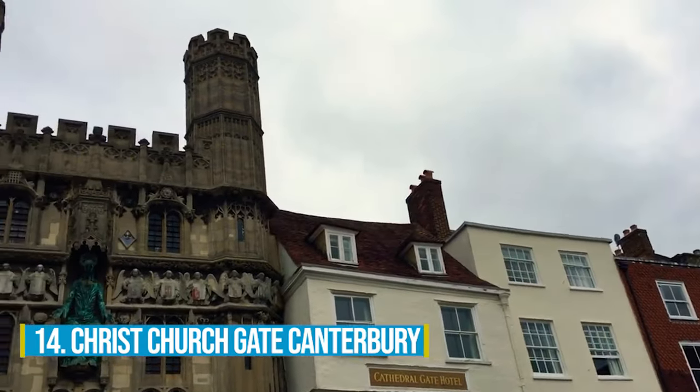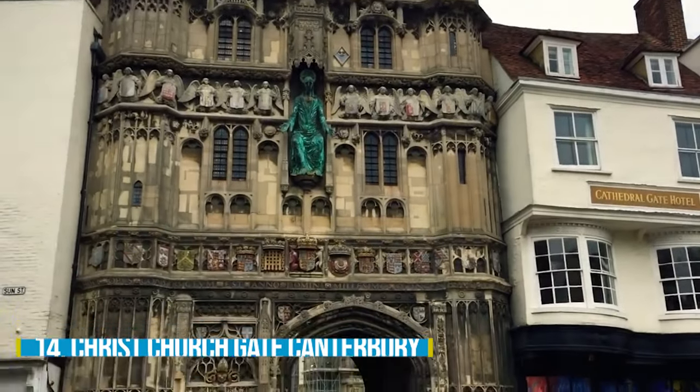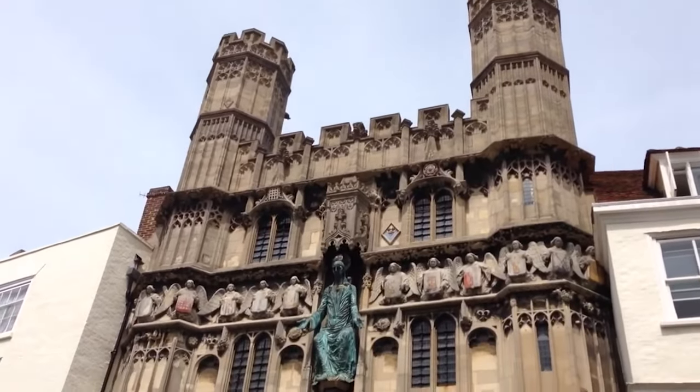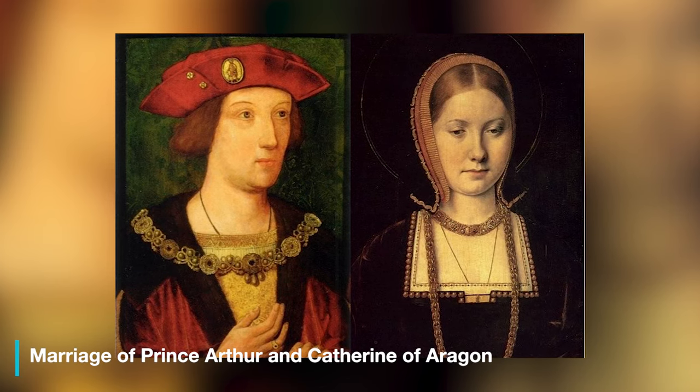Number 14: Christ Churchgate, Canterbury. When in the historic city of Canterbury, make sure to check out Christ Churchgate. This place is a real gem with a rich history. It was constructed back in the 1500s to celebrate the marriage of Prince Arthur and Catherine of Aragon.